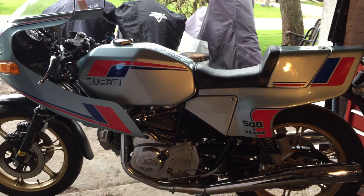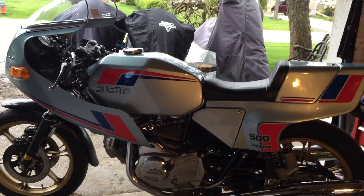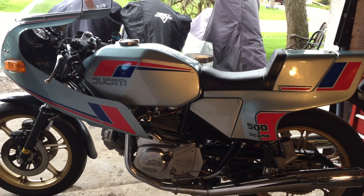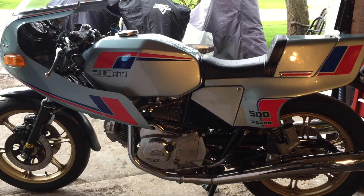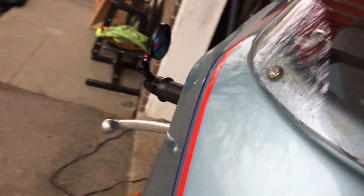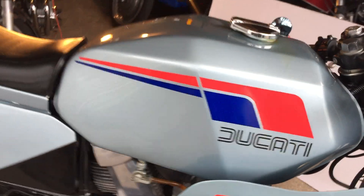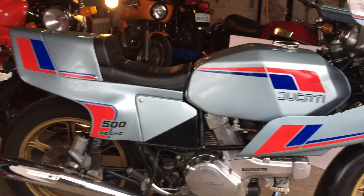But where it really shines is on the track. The handling is amazing — the bike just seems to flow through the corners, like a few other bikes I own, and maybe the Morini. Later on it became a 600, and I think finally a 650, although I've never seen a 650. I have a 600 as well, and the 600 is noticeably faster and just as good handling.